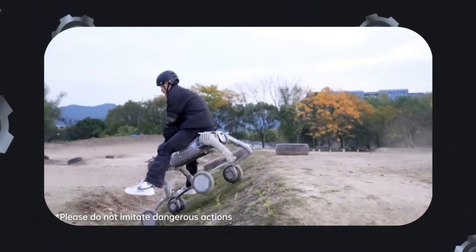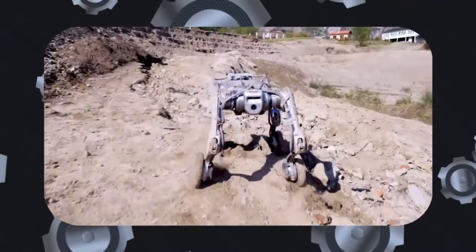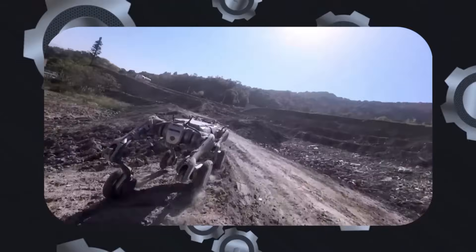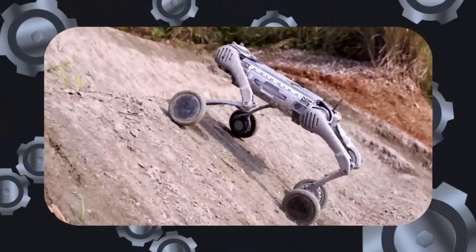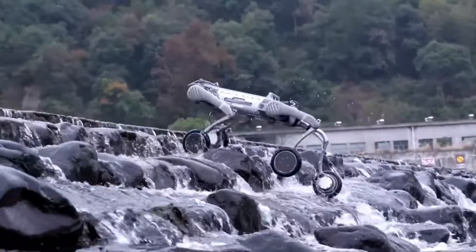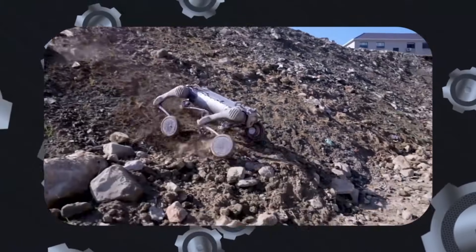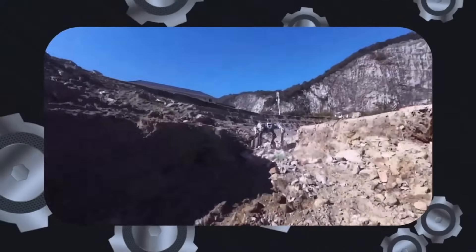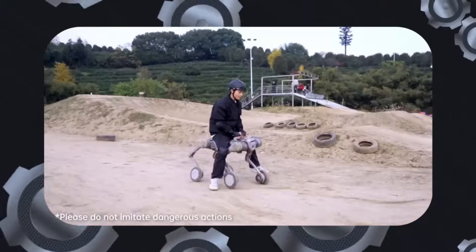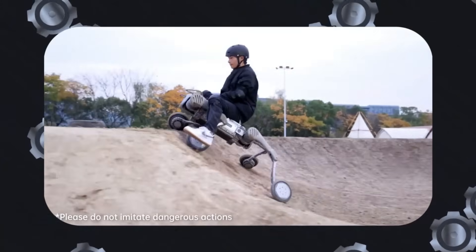In terms of speed and agility, the B2W once again takes the lead. It boasts a maximum speed of 20 kilometers per hour or 12.4 miles per hour, far surpassing Spot's top speed of 5.7 kilometers per hour or 3.57 miles per hour. Whether crossing challenging terrains, climbing inclines greater than 45 degrees, or navigating stairs up to 25 centimeters or 9.8 inches tall, the B2W proves it is built for versatility. Its advanced wheel torque of 50 Newton meters and impressive endurance of up to 50 kilometers or 31 miles on a single charge further solidify its position as one of the most advanced robots on the market.